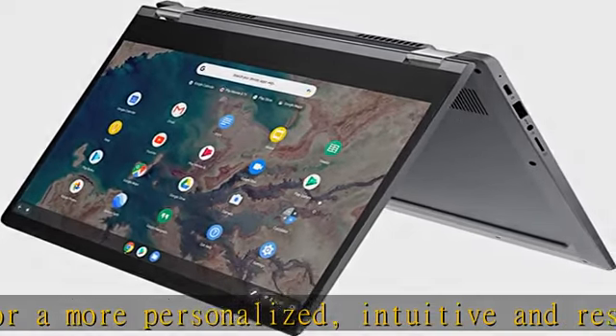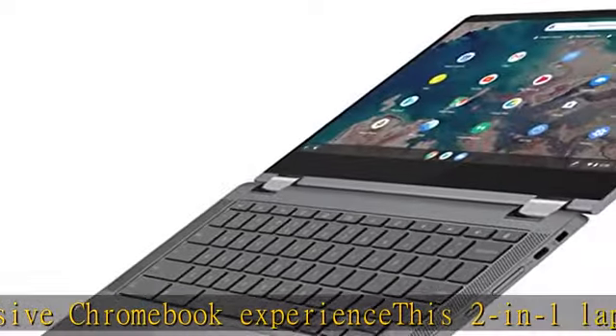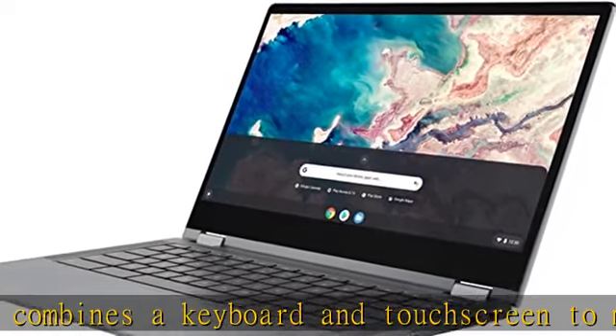Use your Google account to quickly and easily access files, videos, music, documents, and more stored on the cloud from anywhere. With up to 10 hours of battery life, you can connect with the built-in webcam, Bluetooth, Wi-Fi, two USB Type-C ports, one USB Type-A, an audio jack, and an SD card reader.